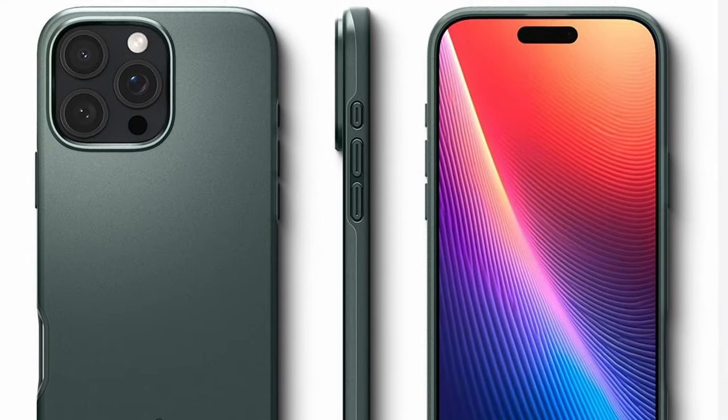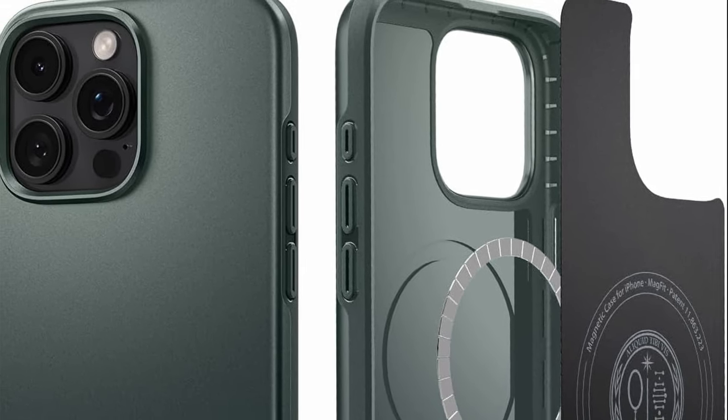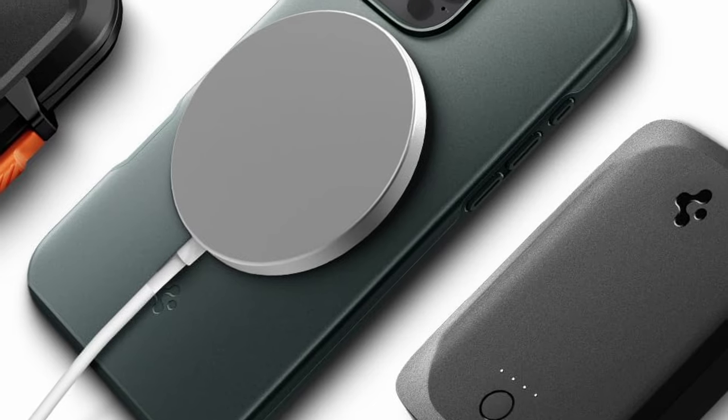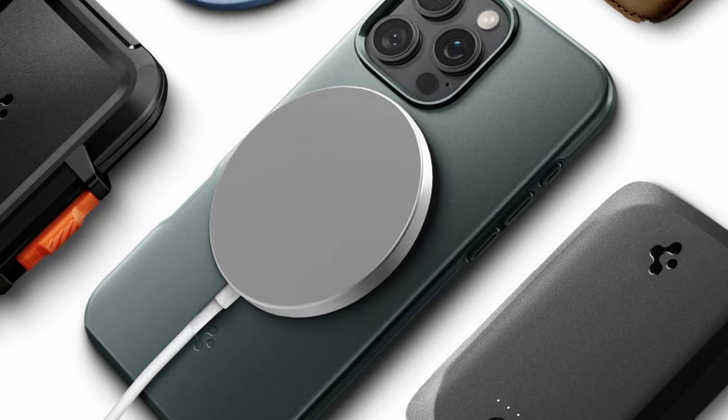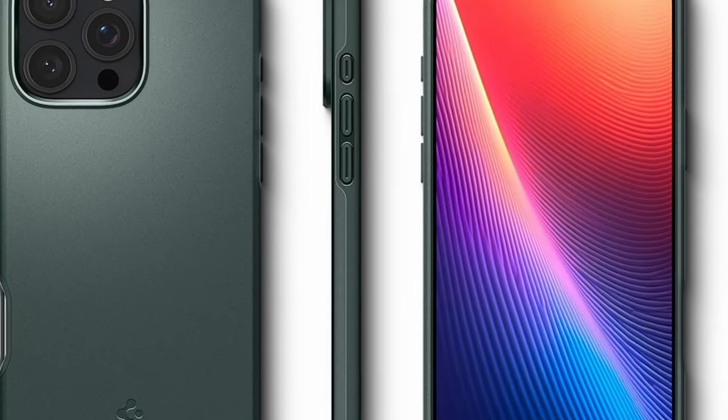One standout feature is its compatibility with wireless charging and MagSafe accessories, making it incredibly convenient for users who rely on these technologies. The case seamlessly integrates with your charging routine, so you can power up without hassle.